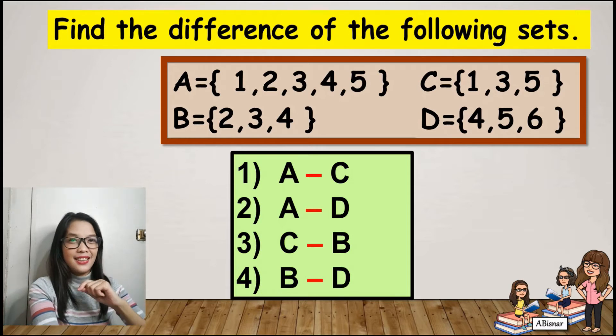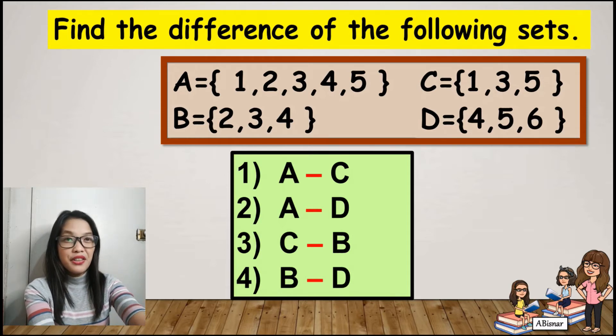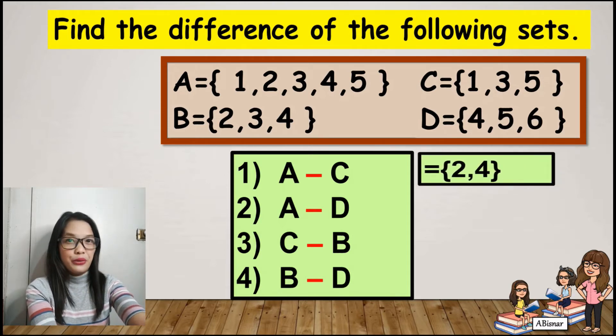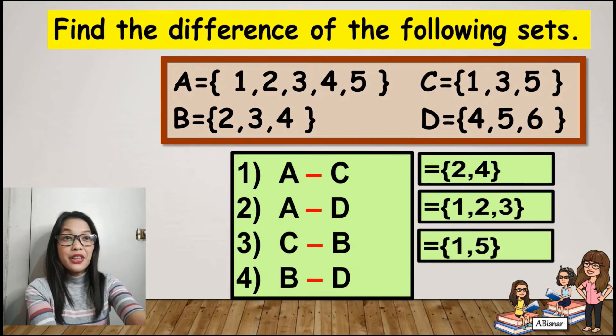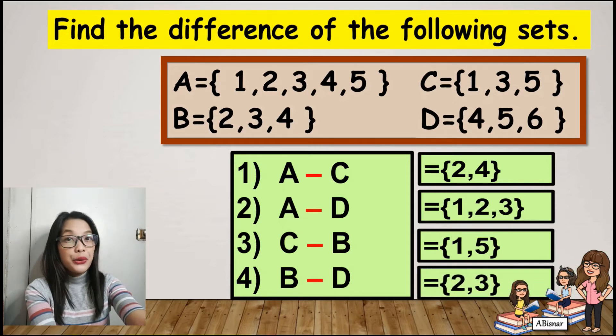Let's check your answers. For number 1, the difference between A and C is 2 and 4. Number 2, the difference between A and D is 1, 2, and 3. Number 3, the difference between C and B is 1 and 5. And for number 4, the difference between B and D is 2 and 3.